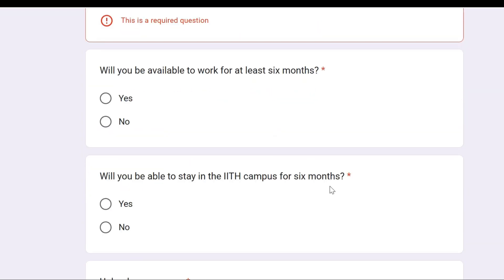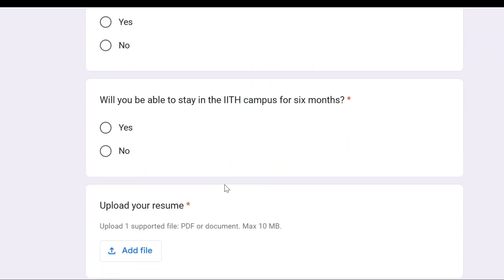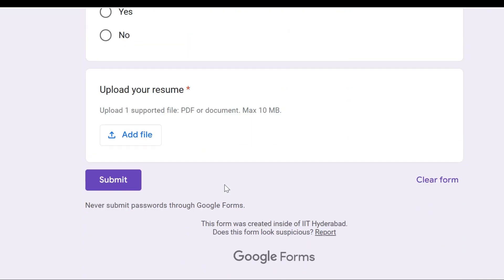They are going to provide a full six-month internship and free accommodation. The stipend has not yet been mentioned and may be based on your performance during the internship. That's all for now — if you have any queries, simply comment and I will try to reply. Thank you, and all the best.